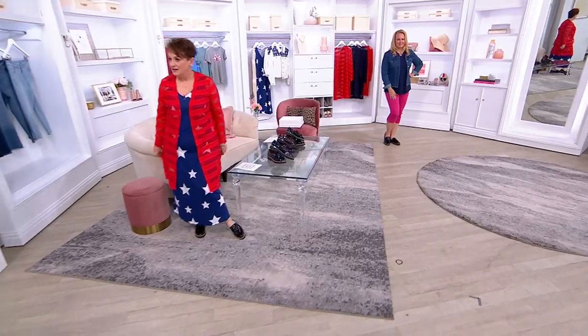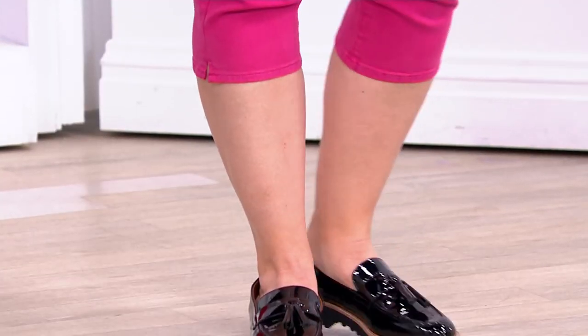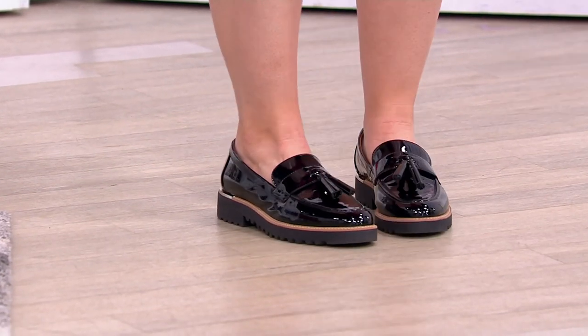Obviously now, like you can work it in, but I'm just thinking, oh my gosh, this is my go-to style. I love a loafer because it's professional, but it's still comfortable. And this one is so flexible, so comfortable.